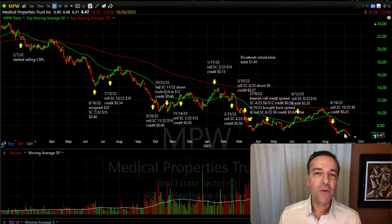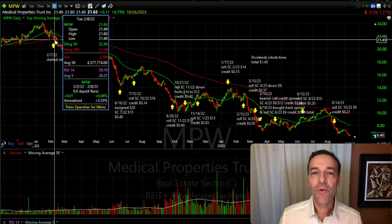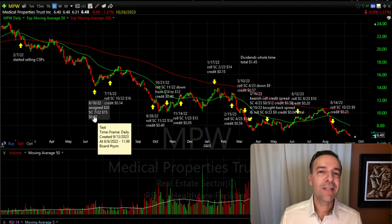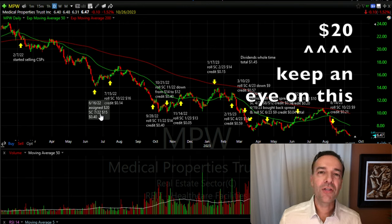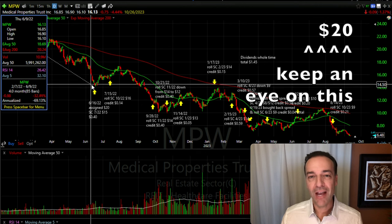Let's talk through all the trades I've done in MPW. On February 7th of 2022, we began selling cash-secured put options against MPW. MPW had been having a nice advance and recently retraced to right at the red 200-day moving average — a spot where it would likely find support. It did find support for a few days, but then began its decline. As a result, on June 16th we were assigned shares of MPW. We had been selling the $21 and $20 cash-secured put options, so we were assigned 200 shares at $21 per share and 1,200 shares at $20 per share. After collecting all that option premium, our out-of-pocket cost for these shares was right at $17.85 per share.